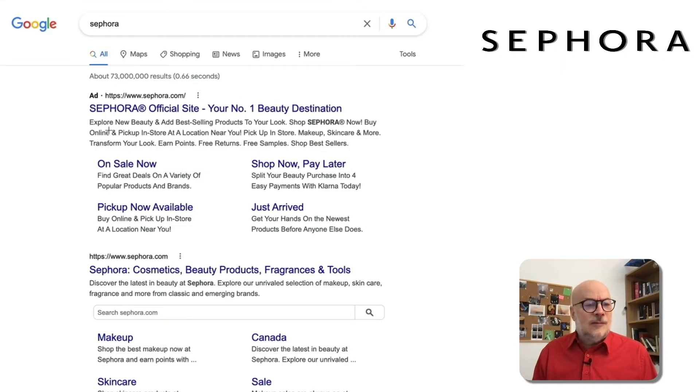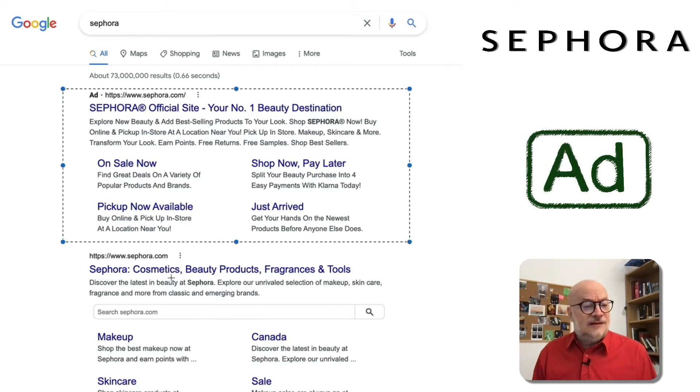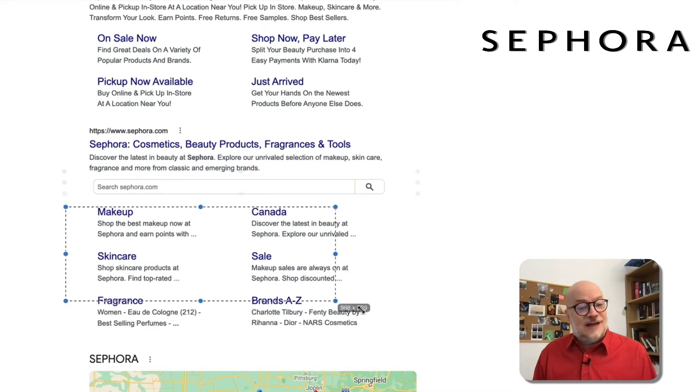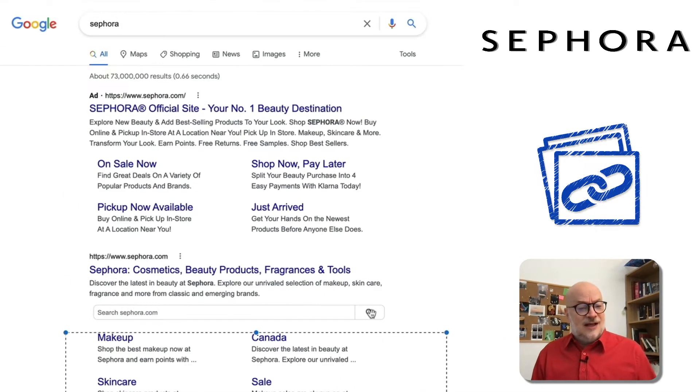It's a really delightful Brand SERP. They've got their ads at the top — they're dominating that, which looks great. They have their own site, then they have the search boxes and the rich site links. That's pretty much the entire above the fold, which is completely dominated by the brand itself.